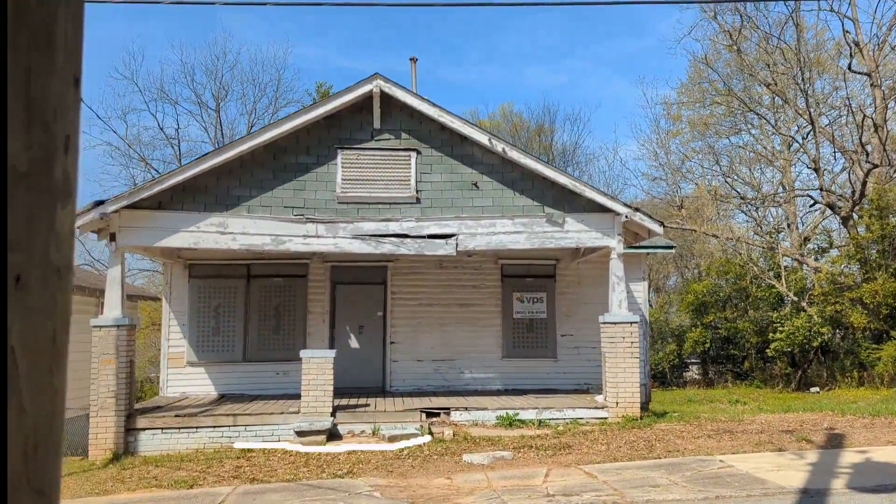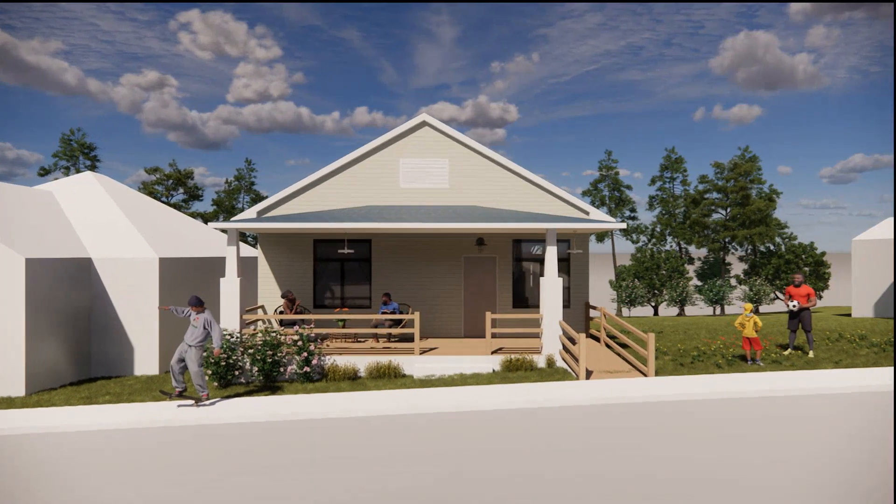We are the Georgia Tech English Avenue Yellow Jackets. Our goal is to retrofit this 100-year-old house into a net-zero home and make it affordable.